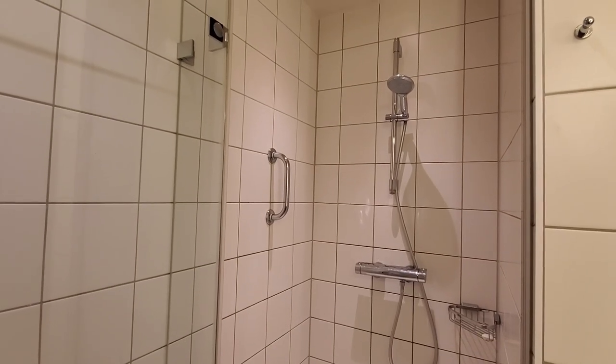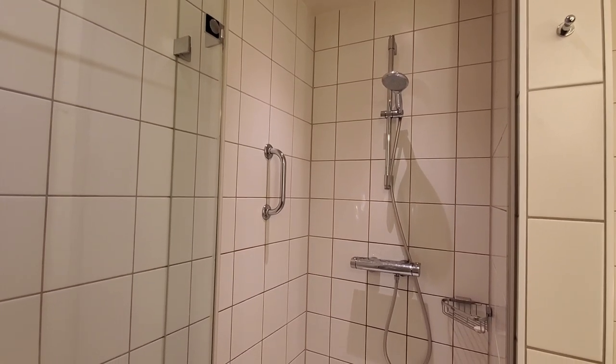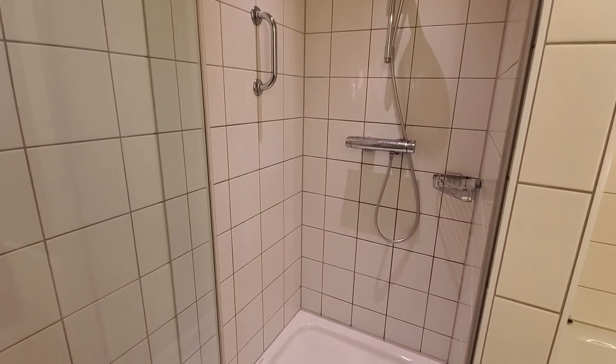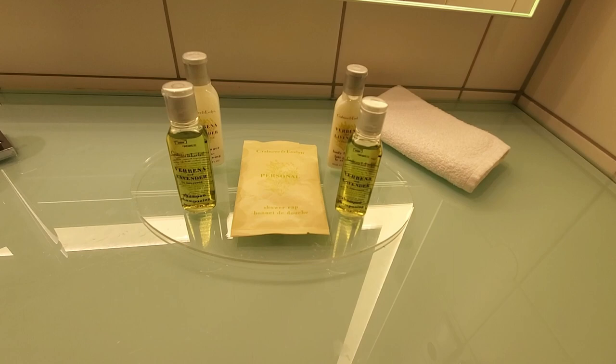With that shower, the water heated up pretty much instantly. We didn't have to wait for warm water even though we're on the sixth floor, so that was really nice. And of course you get all the same Hilton bath products that you normally would get.